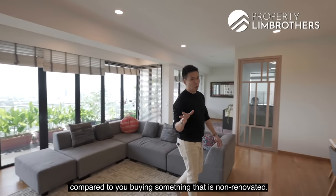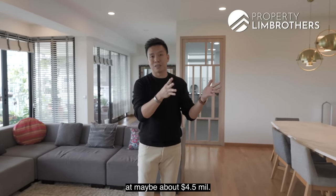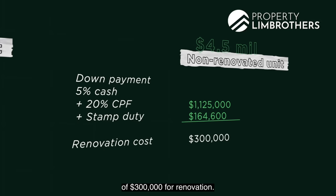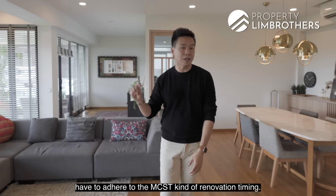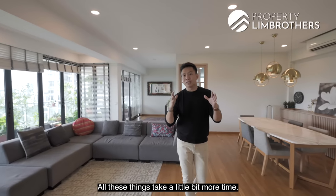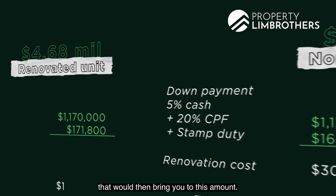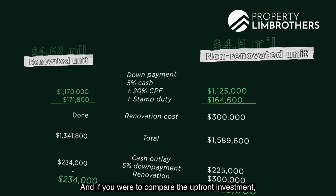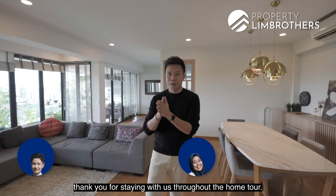For renovated units versus non-renovated: if you buy a similar-sized penthouse at $4.5 million and spend the same $300,000 on renovation, plus 25% down payment and stamp duty, the total upfront investment is comparable — but you'd also spend more time adhering to MCST renovation timing. Buying this at the full asking price of $4.68 million with 25% down payment and stamp duty — the renovation value is already priced in, making the upfront investment quite distinct. Do give our listing managers a call. My name is Melvin Lim — thank you for joining us on this home tour. Take care.